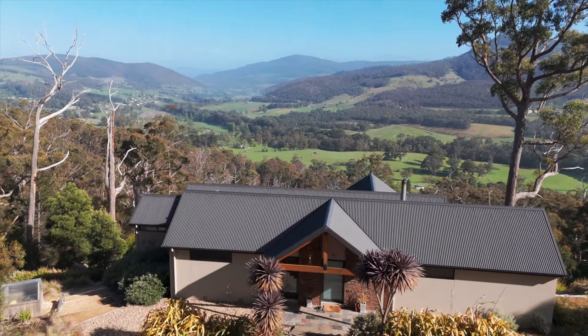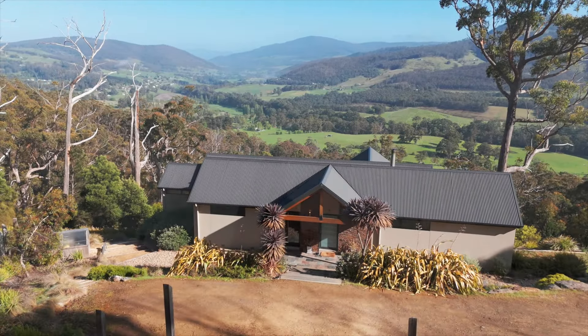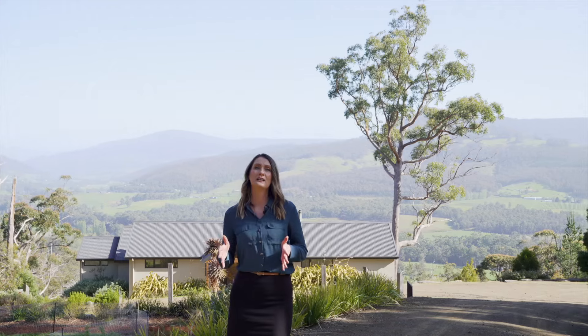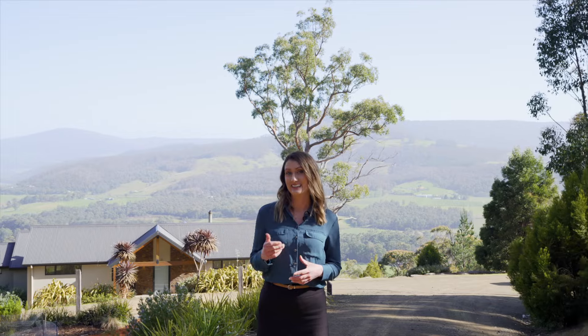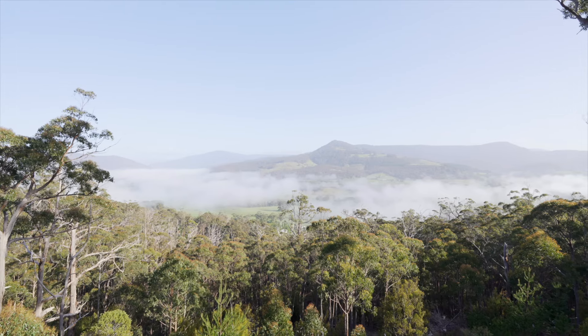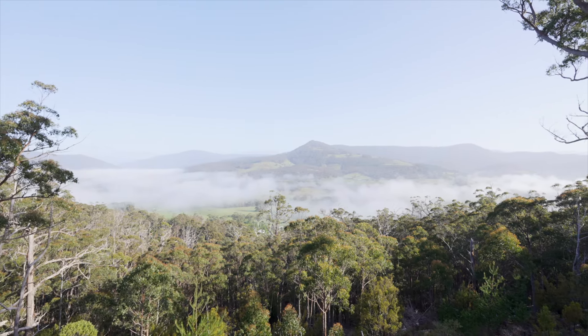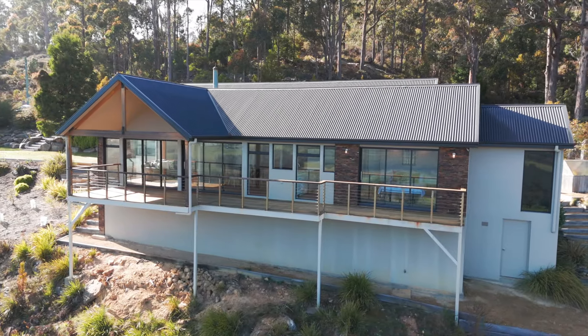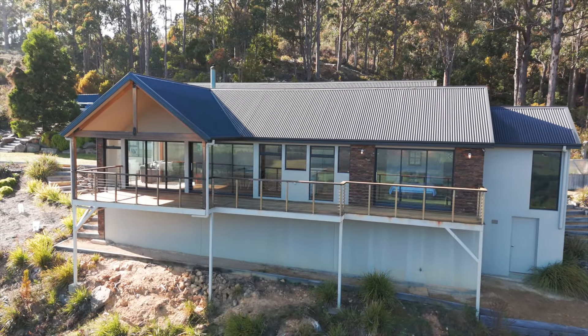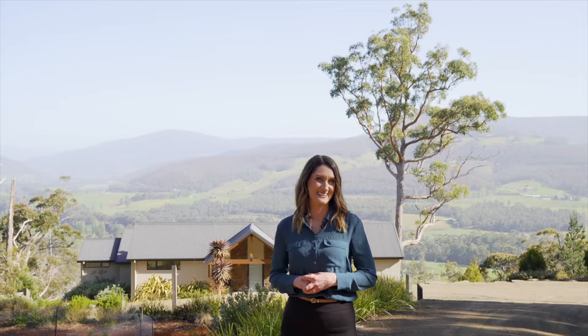This morning we are high in the hills of Glen Hewan, and from here you can enjoy sweeping views of the valley below, as well as the peaks of the snowy ranges and Sleeping Beauty. The outlook here is absolutely breathtaking and the house has been positioned perfectly so you can enjoy it from almost every room. Let's take a look.